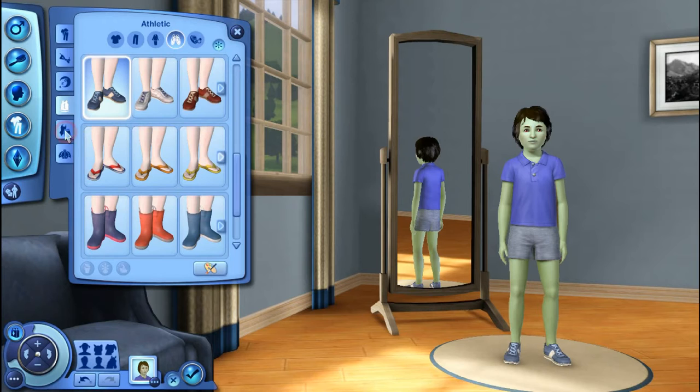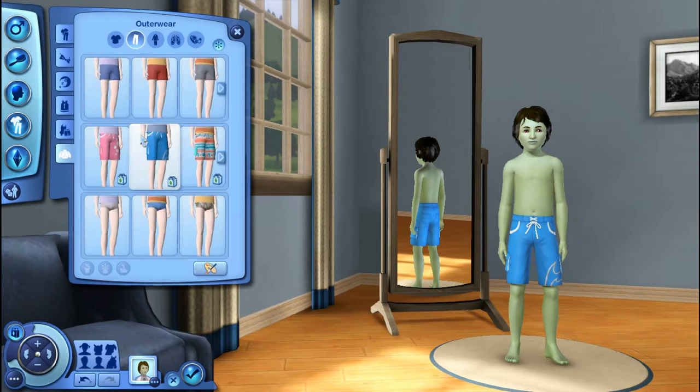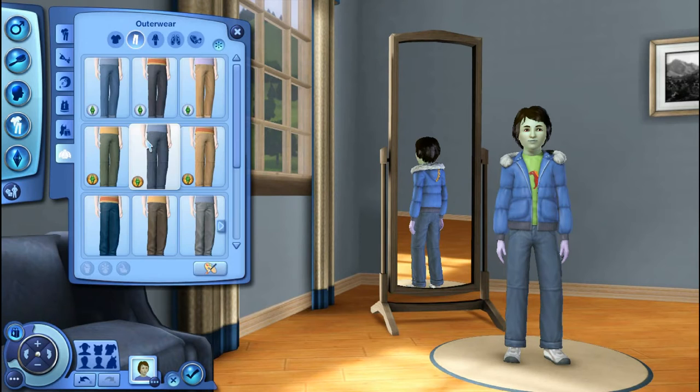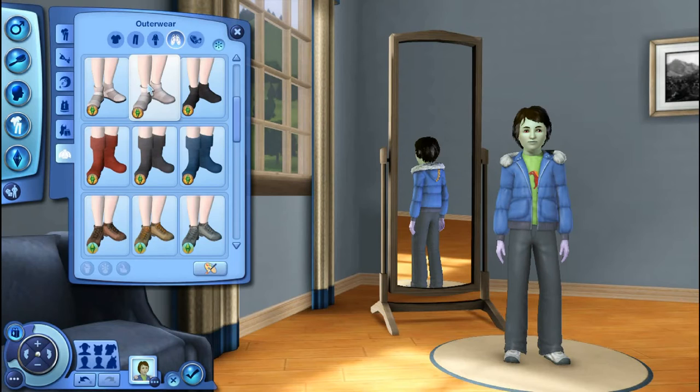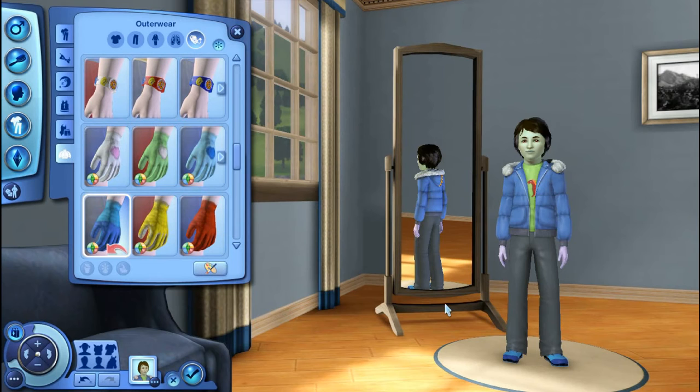All right, swimwear — I definitely don't want that, I'm gonna go with this. Yes, perfect shorts. Okay, outerwear — it's only fall, about to be winter. I'm gonna go with this, these pants, these little boots, and some blue little mittens. And there we go — that is his makeover.